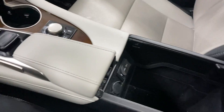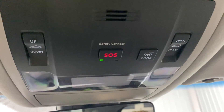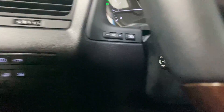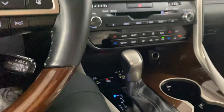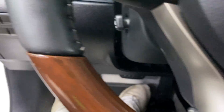Nice little storage area right there, center console. Glovebox comes with your owner's manual. You got your sunroof controls — it does have a sunroof if you were curious about that. It's got a power adjustable steering wheel. Very, very clean, super well taken care of.